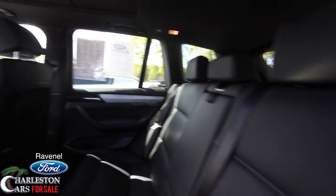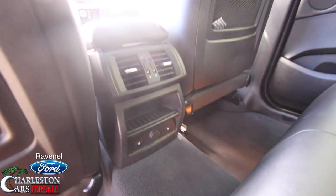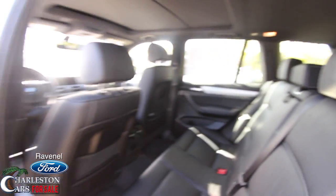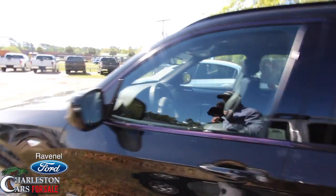You've got a panoramic glass sunroof up there. In the back you also have rear air conditioning and rear heated seats — a lot of great options on this X3, and at a great price at Ravenel Ford.